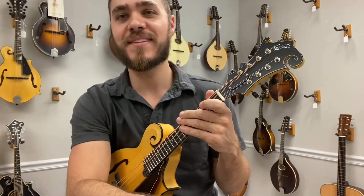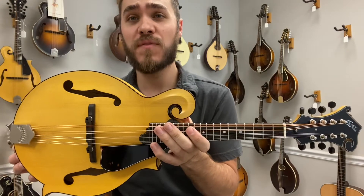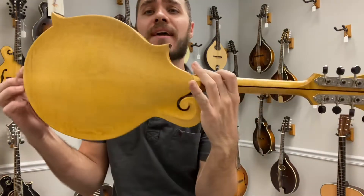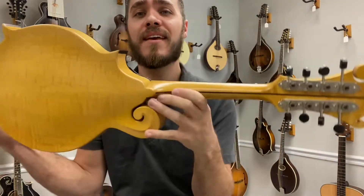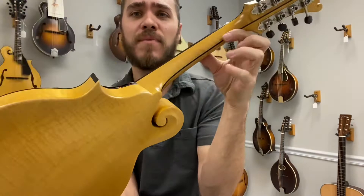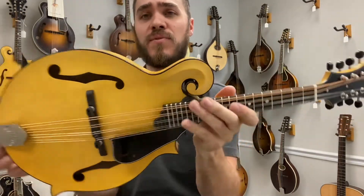Hey everyone, James here with the Mandolin Store. Justin, extremely awesome Northfield blonde Engelmann spruce top, figured maple back and sides. This thing is amazingly gorgeous. Look at that — just that pinstripe on the back of the neck, I love that. Matches the binding. This thing is so beautiful.